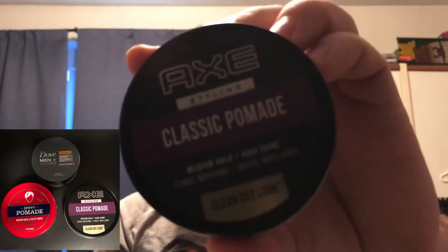The Axe Classic has a nice hold, doesn't flake, and doesn't have too strong of a hold, but it does hold all day. The scent isn't too strong — not like their other products, just a fresh barbershop scent. It's good for styling, medium hold, high shine. You can see that there. I got this as a gift; I don't know if I'd buy Axe pomade, but overall it's a very basic, cheap pomade you can find everywhere — grocery stores, drug stores.